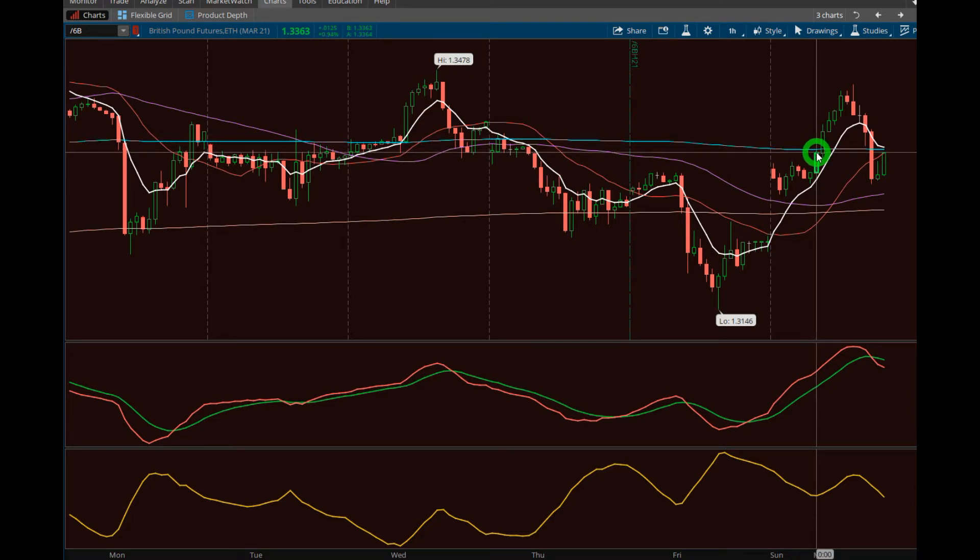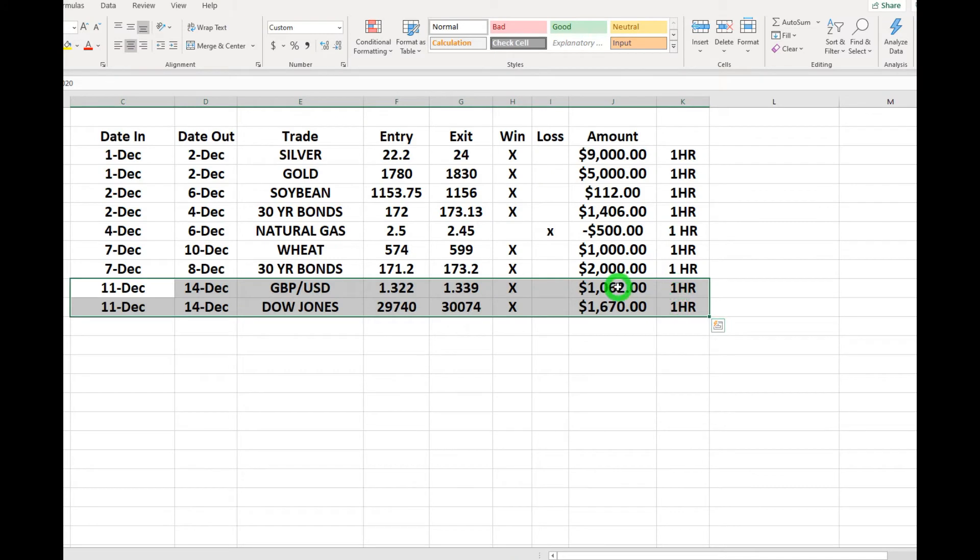You can trade it longer than the initial target if you want to — everybody's different. I'm going to show you different ways I look at these. There was a good target up there you could have exited easily, but sometimes you want to ride it even above that target. In this case I said we'd wait until it closes below the white line again, which is where it closed at 1.3390. We still made that thousand-dollar profit — nothing wrong with that. Just a different way of getting from A to B.